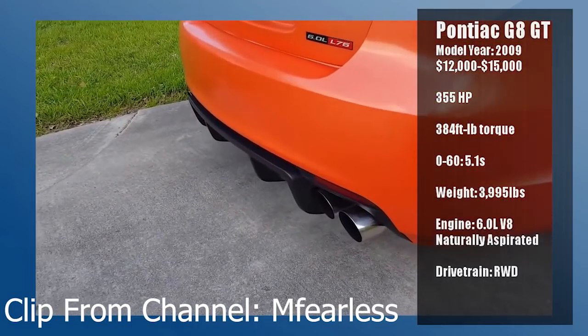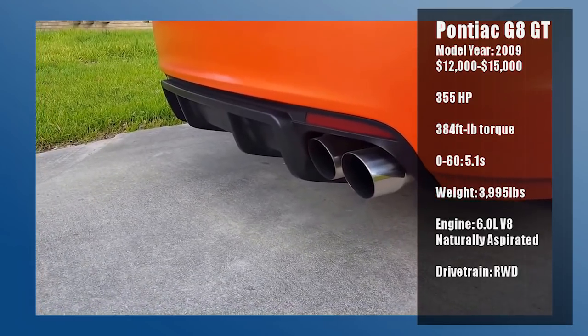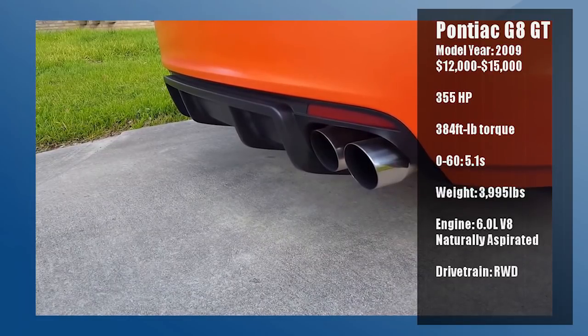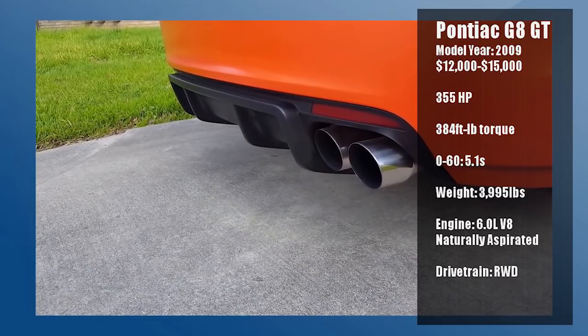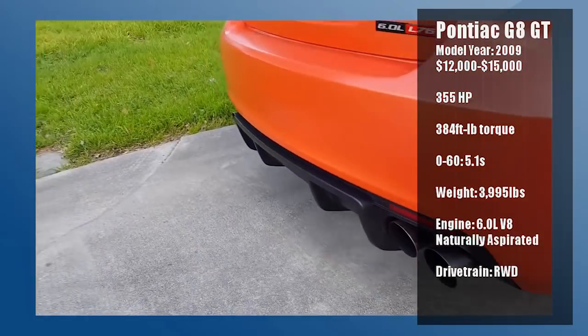Be wary of repairs though, as Pontiac is no longer around. GM, for the most part, will have all the parts you need, but depending on the condition, you may even find yourself needing parts all the way from Australia because of the L76's close brother, the L77, which is found in Chevrolet Caprice Police Pursuit vehicles.